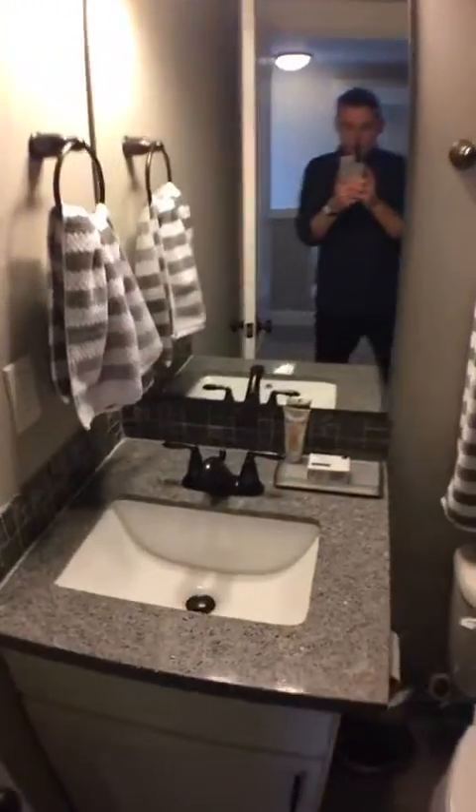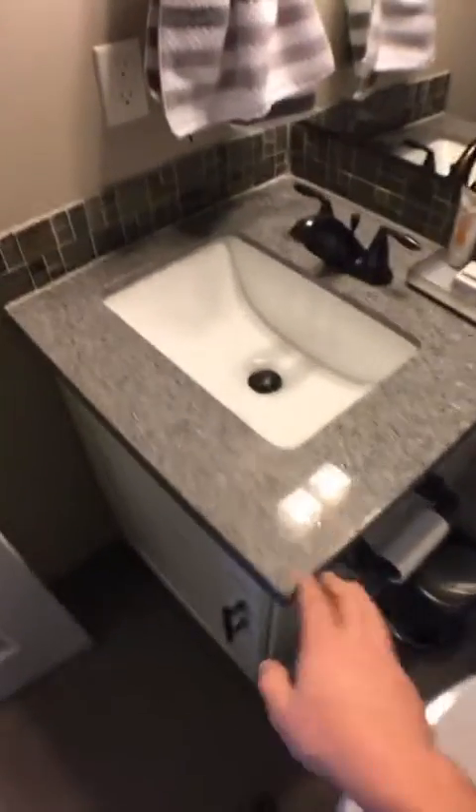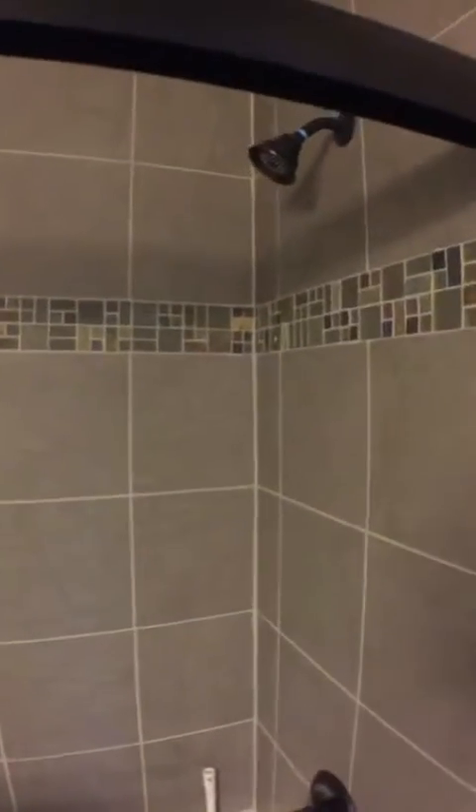The only other room in the house is the bathroom. Nice granite countertops, everything's really nice. The shower is actually really, really nice — super cool tile work in there. Glass shower door so you don't have to worry about shower curtains. The tub is fully functional as well.